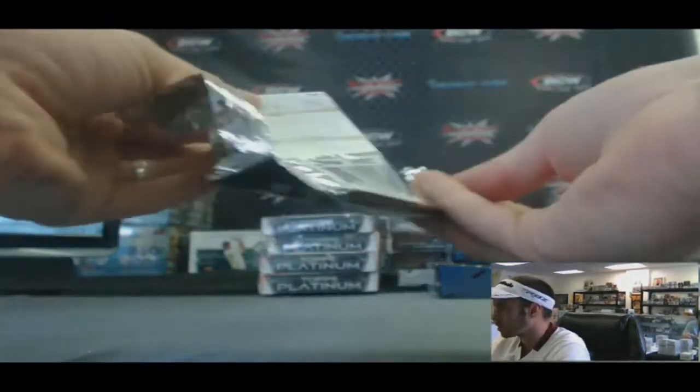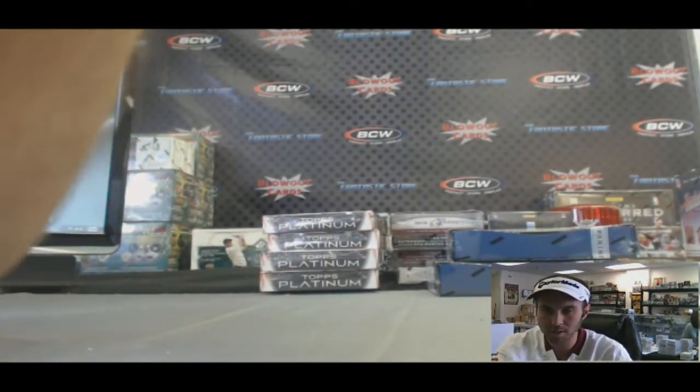Mike, finish up with Tyler Eifert rookie. Appreciate the nice hit on the Bernard, and I'll get it right out to you. Thank you.